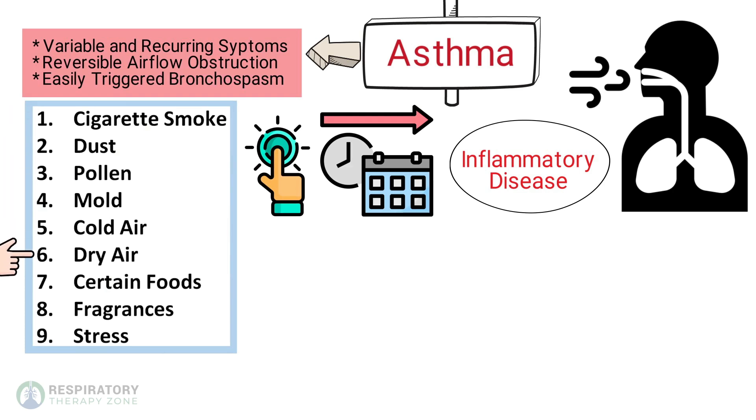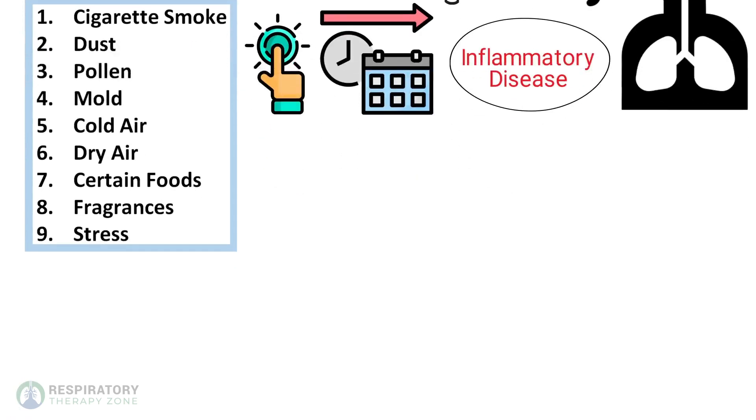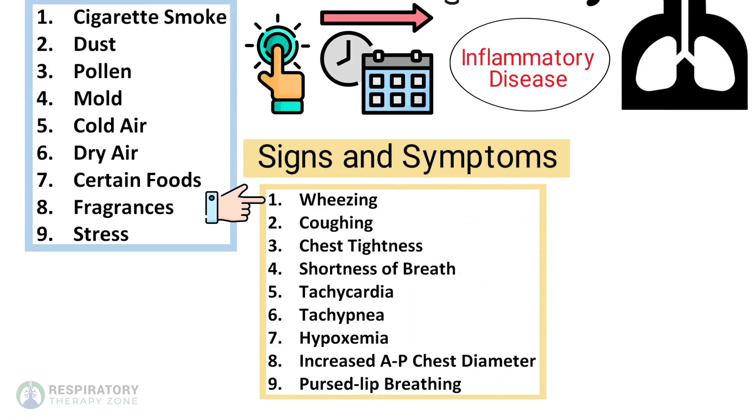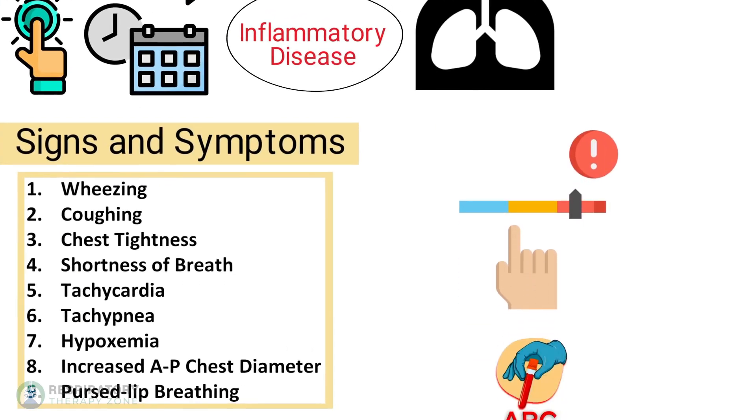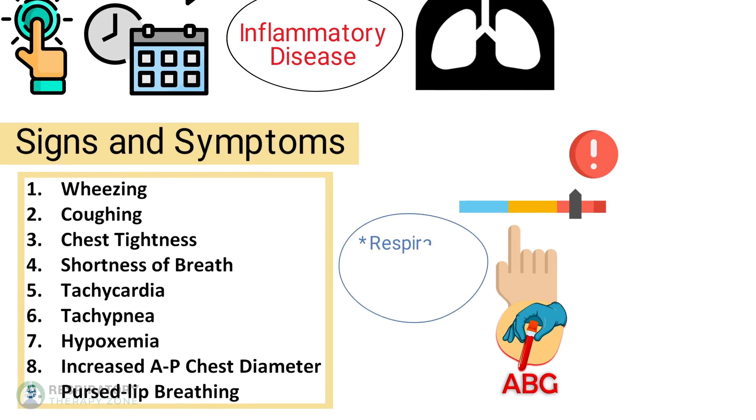Some signs and symptoms to be aware of include wheezing, coughing, chest tightness, shortness of breath, tachycardia, tachypnea, hypoxemia, increased AP chest diameter, and pursed lip breathing. Asthma episodes can range in severity from minor to life-threatening. ABG results may show respiratory alkalosis or appear normal in mild cases; however, as the condition worsens, the patient may show signs of respiratory acidosis and hypoxemia.